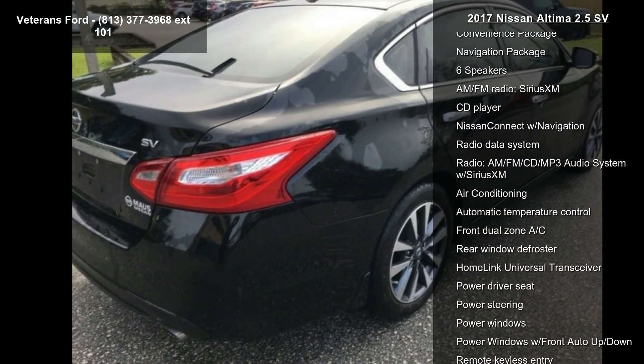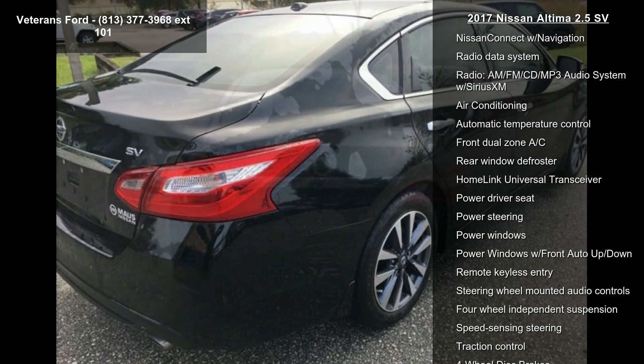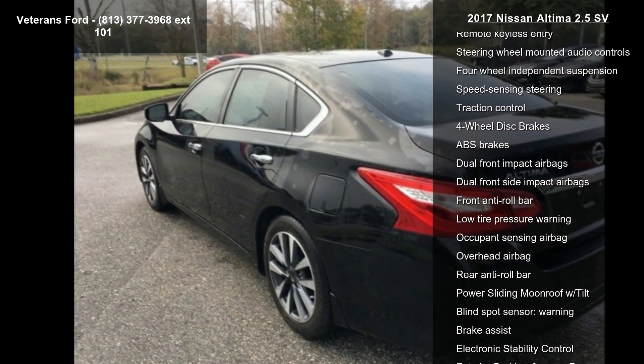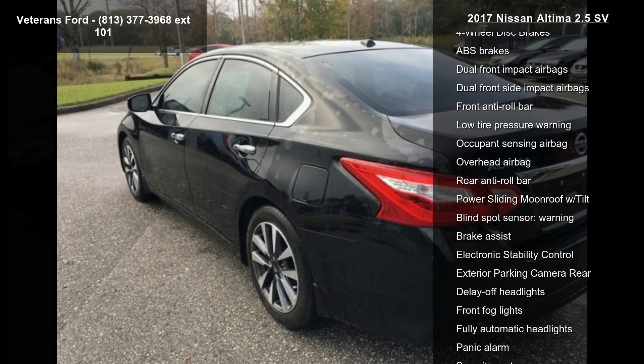This vehicle's top features include Cold Weather Package, Convenience Package, Navigation Package, 6 Speakers, AM FM Radio, Sirius XM, and CD Player.